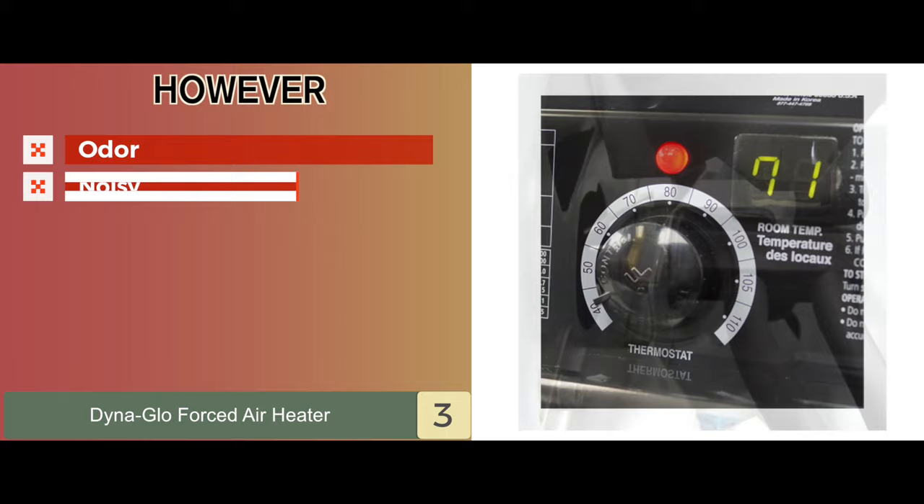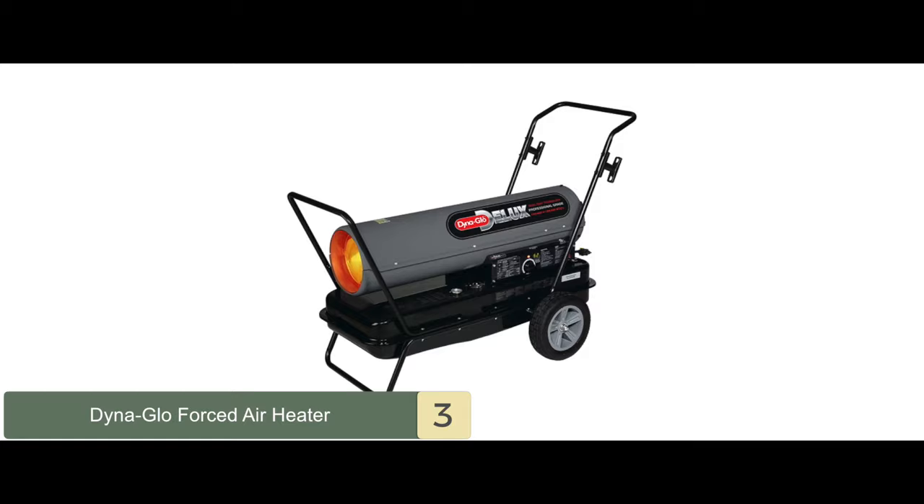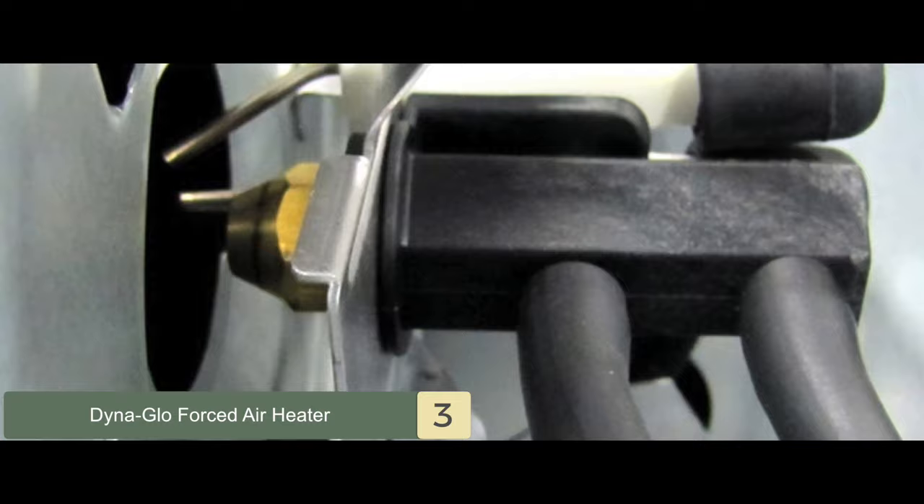Bottom line: this is the best heater for the money. It's equipped with a built-in air pressure gauge and digital diagnostics, and it has dual heat technology with a runtime fuel gauge and comfort control thermostat.